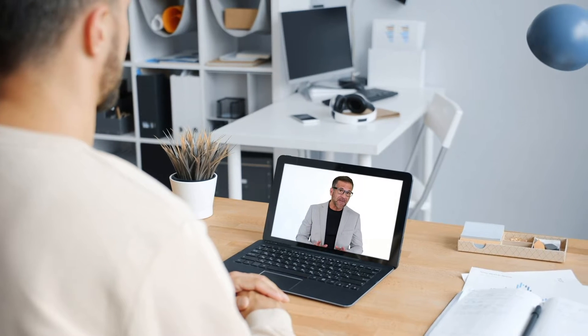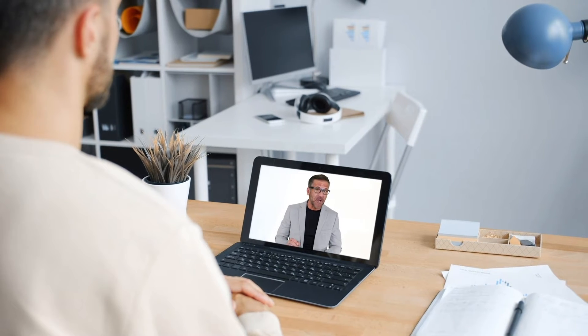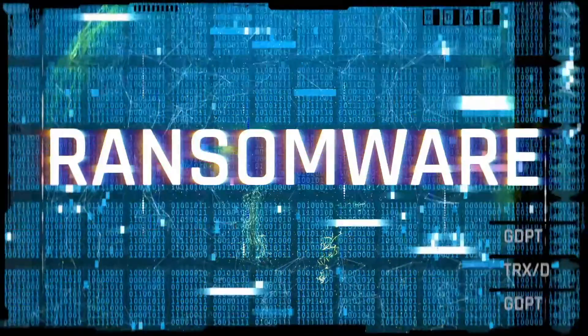I need you to pay very close attention. This video is the most important video you'll watch today. I'm touching on a very sensitive subject that you cannot afford to ignore, and I guarantee you will save thousands of dollars. Ransomware — there's a great debate on the overall cost of a ransomware attack.